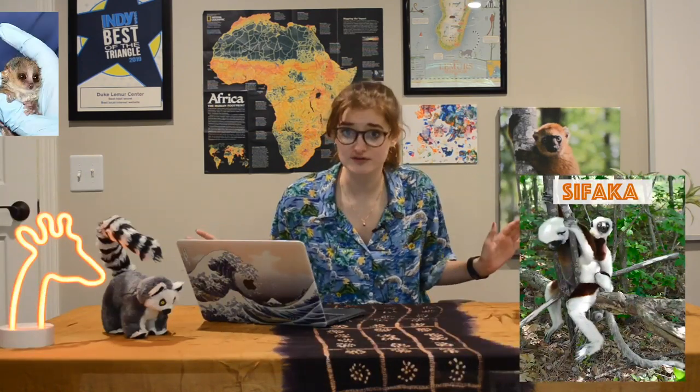Lemurs are a type of primate, just like you and me. They're actually the oldest primate as they evolved long before monkeys, apes, and humans. They're also the most diverse primate in the world with about 100 different existing species. They're located off the southeast coast of Africa on an island called Madagascar.